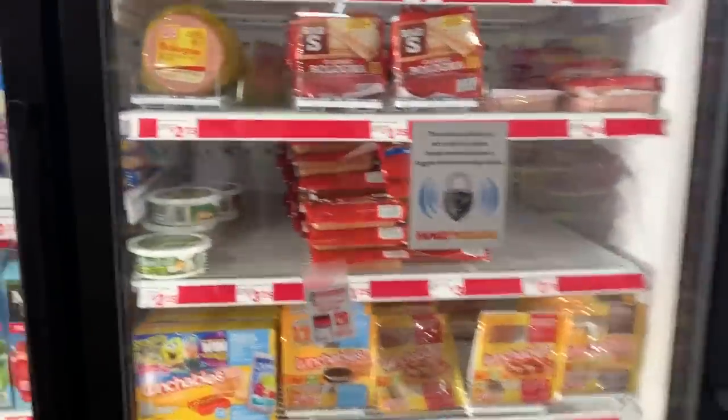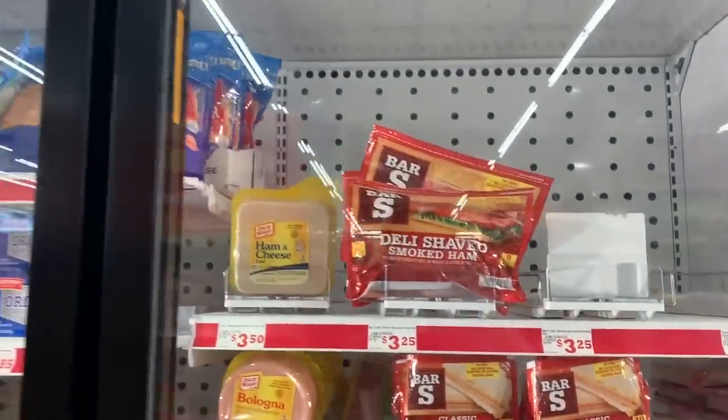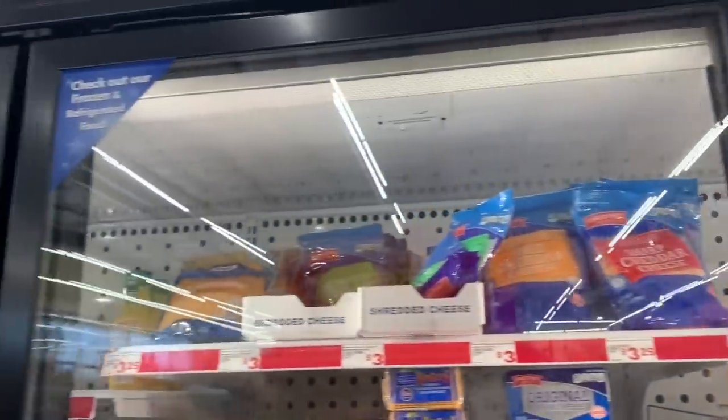Snapples are a dollar. They have bologna, classic franks, some lunch meat, and cheese.